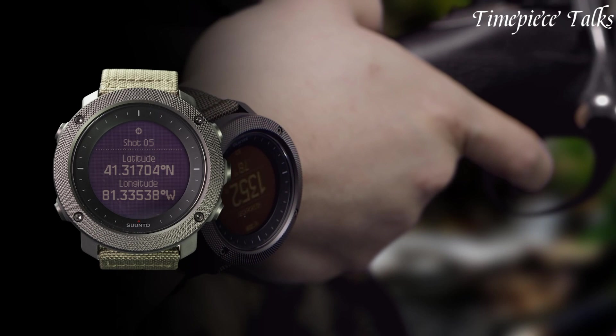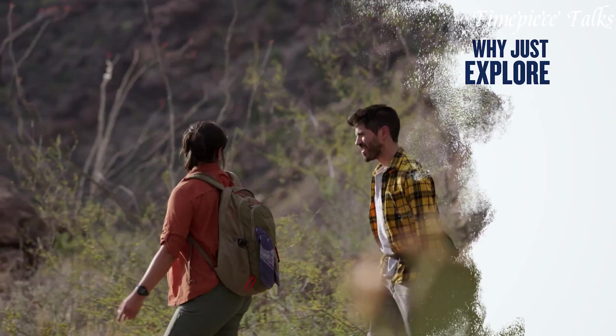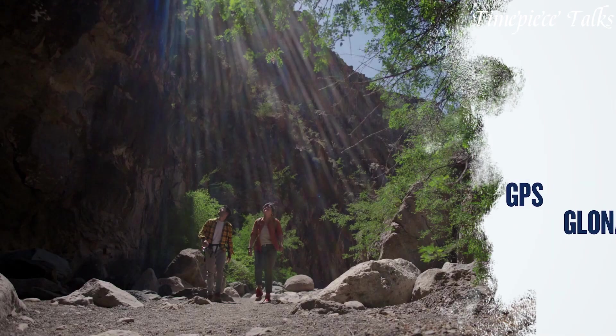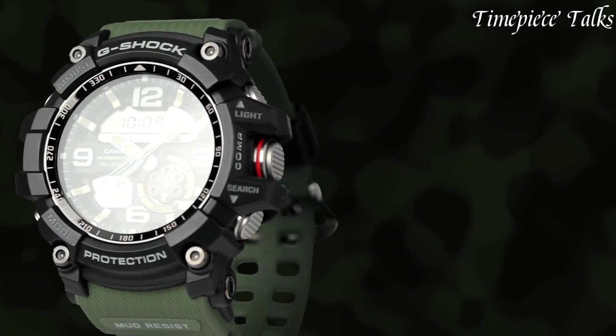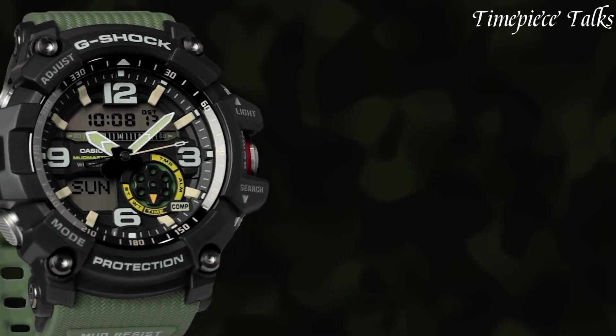With their durable materials and specialized functions, tactical military watches embody reliability and functionality, making them indispensable for individuals who require precision timekeeping in challenging environments. For more information and updated prices about the watches mentioned, check the links in the description box. Now let's get started.